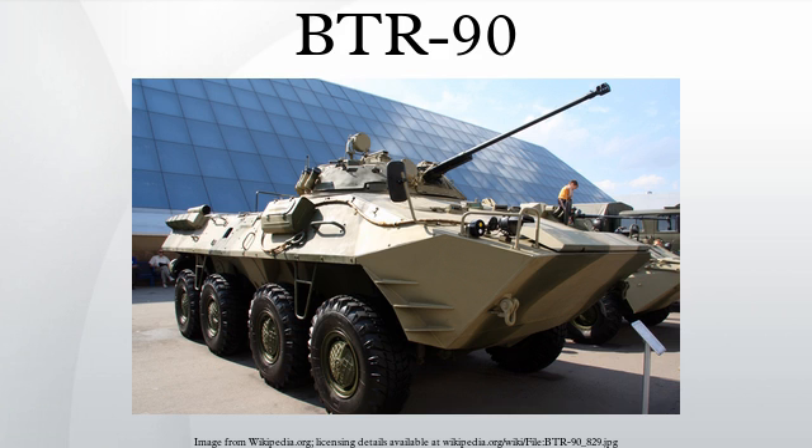A wide range of vehicles suiting various requirements can be developed on the basis of the BTR-90 chassis. The vehicle is designed to be highly mobile and manoeuvrable in all terrains, while providing a high level of protection for its crew and passengers.